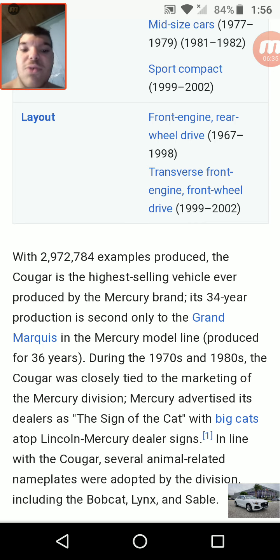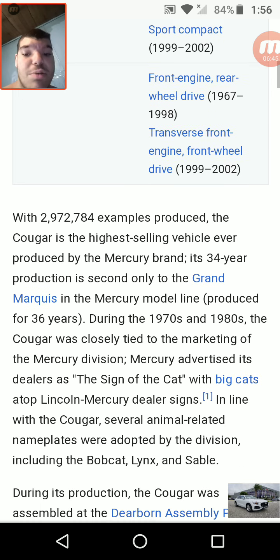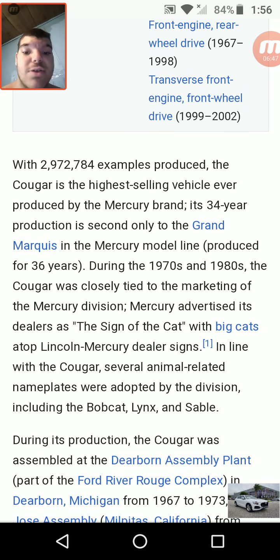The Cougar is the highest-selling vehicle ever produced by the Mercury brand. Its 34-year production is second only to the Grand Marquis and the Mercury model line produced for 36 years. During the 1970s and 1980s, the Cougar was closely tied to the marketing of the Mercury division. Mercury advertised its dealers as 'the sign of the cat,' with big cats atop Lincoln-Mercury dealer signs. In line with the Cougar, several animal-related nameplates were adopted, including the Bobcat, Lynx, and Sable.